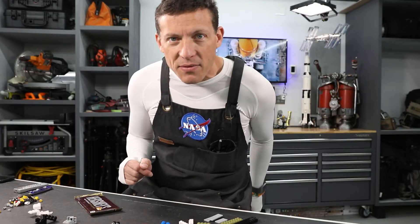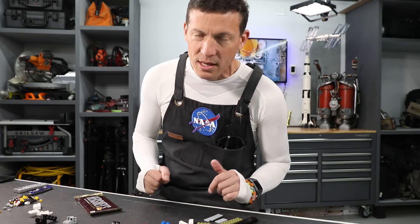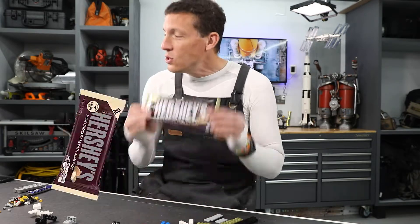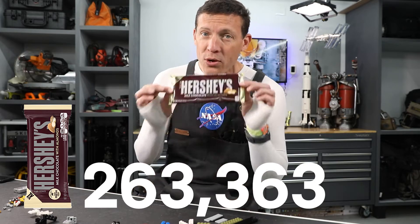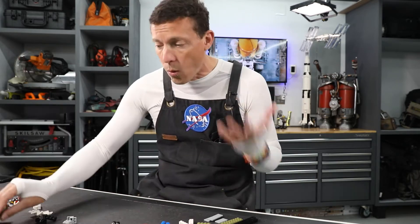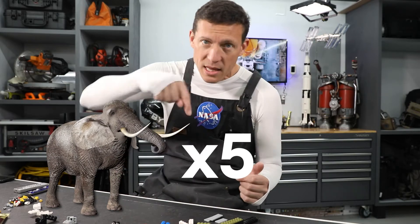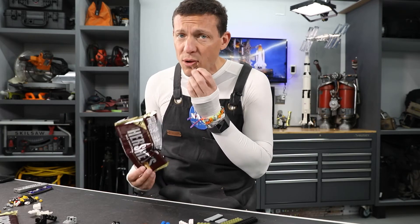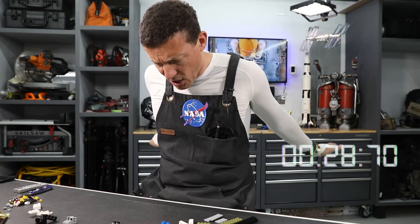If you got 65,000 pounds, you would be correct. That is the payload capacity of the space shuttle. Another way to think about it: that is the equivalent of 263,363 Hershey bar XLs. Or you could put five large African elephants in the payload bay of the space shuttle. It's massive. This build isn't brought to you by Hershey's, but it should be. Back to the build!